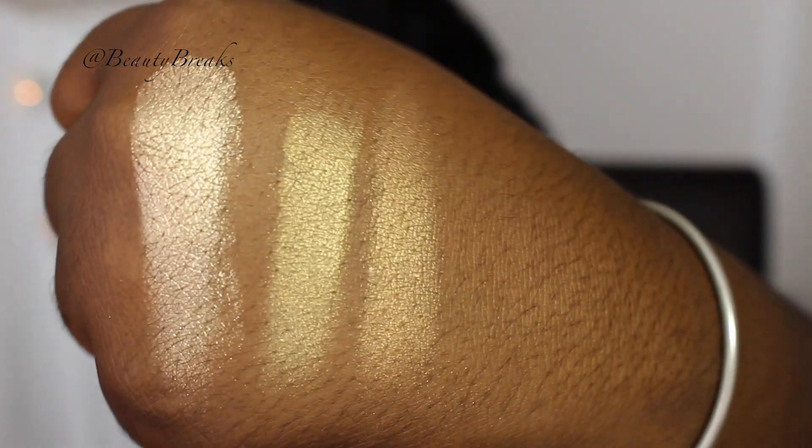Still on Becca — from Cult Beauty I picked up the Becca highlighter in Topaz. I don't hear many people talking about Topaz, but it's definitely suitable for deeper skin tones. It's more of a bronzy gold shade, and you can see all three highlights swatched on me. Topaz is at the bottom and it looks really gorgeous.